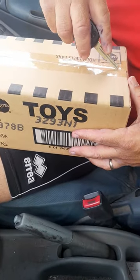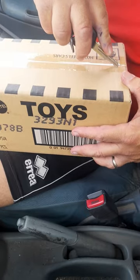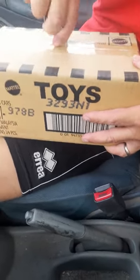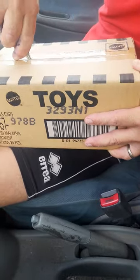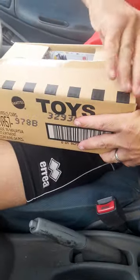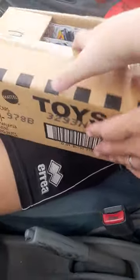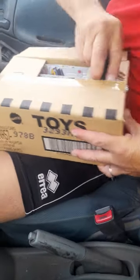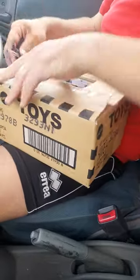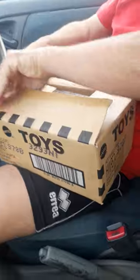Today we're gonna be unboxing Hot Wheels toys, but keeping them in the container — box them up, I mean unbox them. I always wanted to do one of these videos. And then we'll be checking out the Hot Wheels that we got.